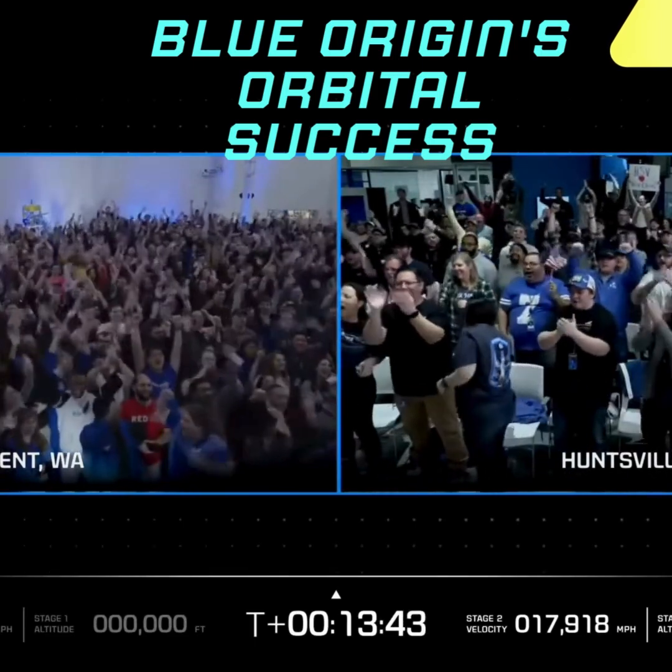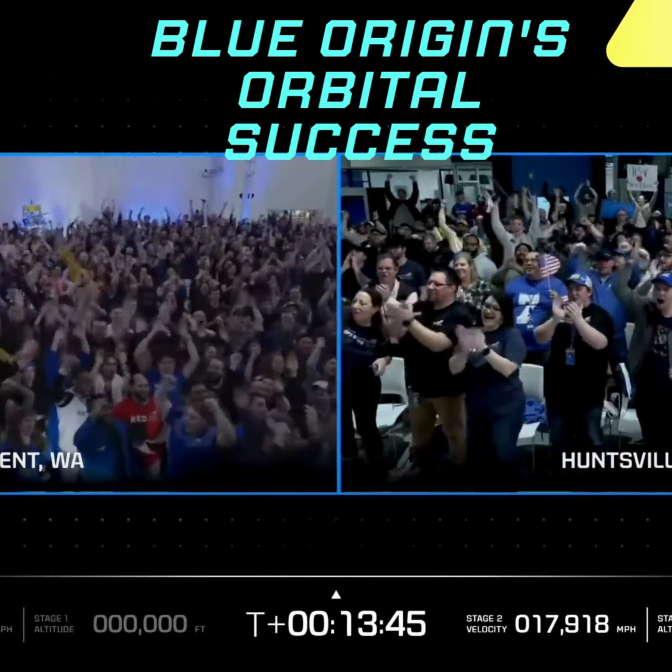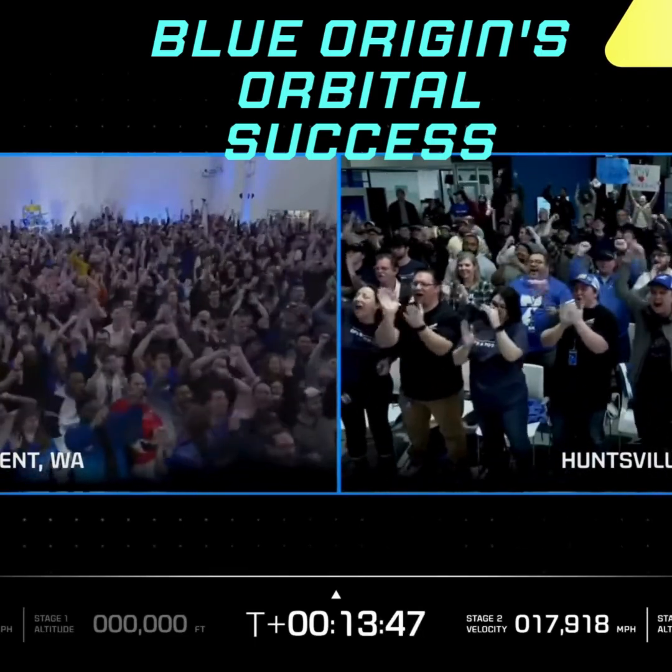Approaching Mach 2. 4 minutes into flight.